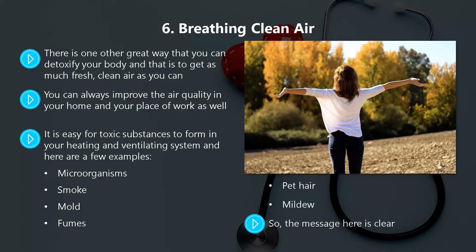It is not difficult to detoxify your body, so do it on a regular basis. In the next video we will discuss the use of essential oils to boost your immune system.